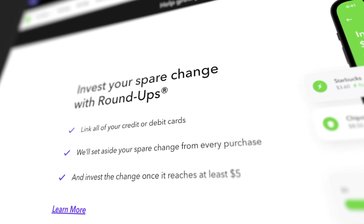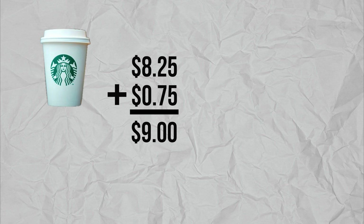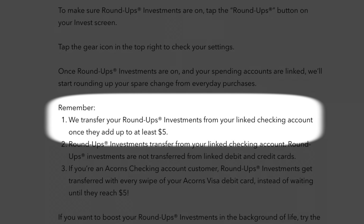The first thing consistent across all of these plans is the basic investing platform. The feature they're known for most is called Roundups. You can link any credit card and any checking account to your investing account. For example, if you purchased a coffee for $8.25, that amount would be rounded up to $9 and that extra 75 cents would go into your investing account. They also have multipliers — at 2x it would put $1.50 in, and you can go all the way up to 10x, which would put $7.50 into your investing account. If you have an Acorns checking account, the transfer happens immediately; with an outside checking account, it waits until you've built up about $5.